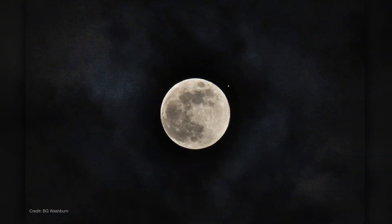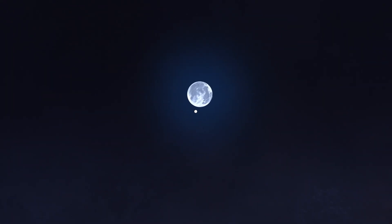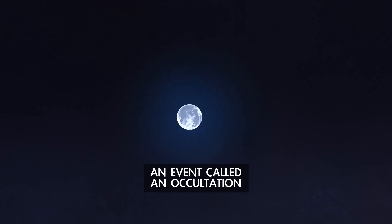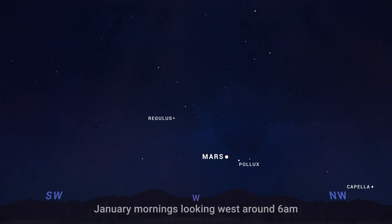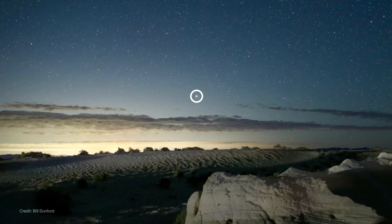And on the 13th, the full moon cozies up to Mars, appearing super close to the red planet that evening. Across the US and eastern Canada, the moon will appear to pass in front of Mars over a couple of hours as the pair rise into the eastern sky. Mars will also be the lone planet in the sky on January mornings — you'll find it hanging out in the west in morning twilight.